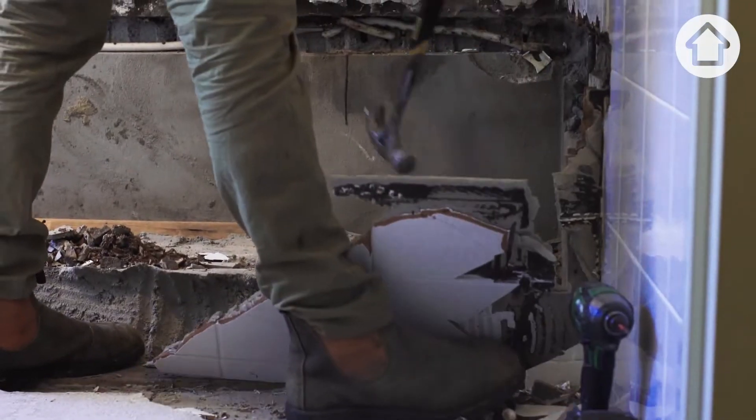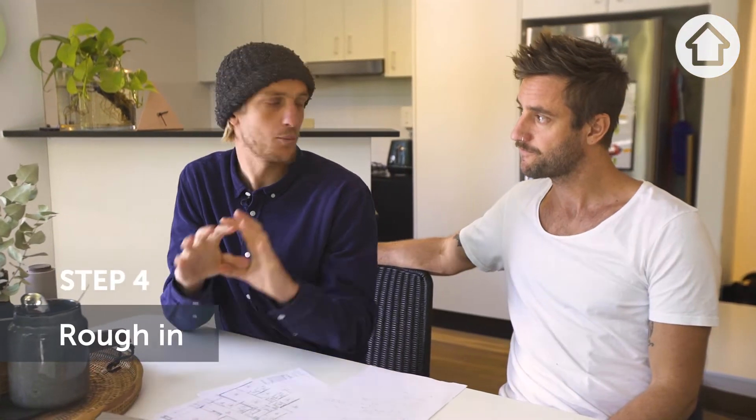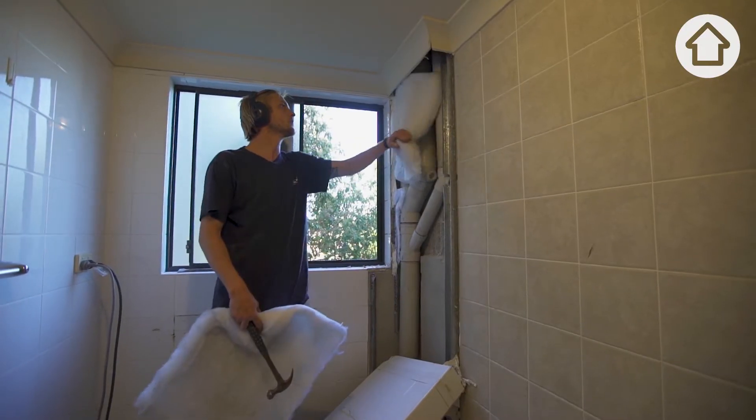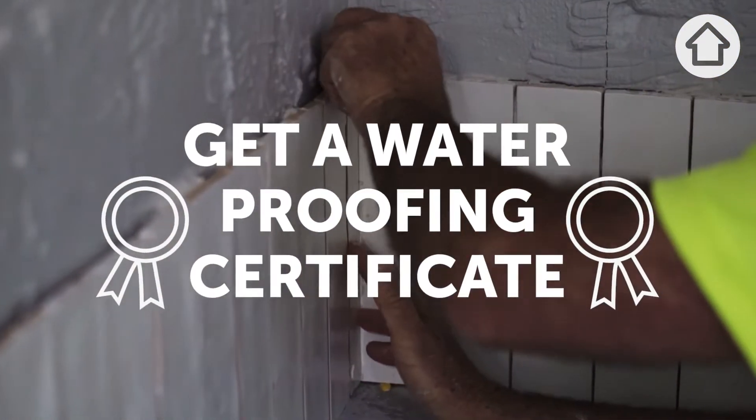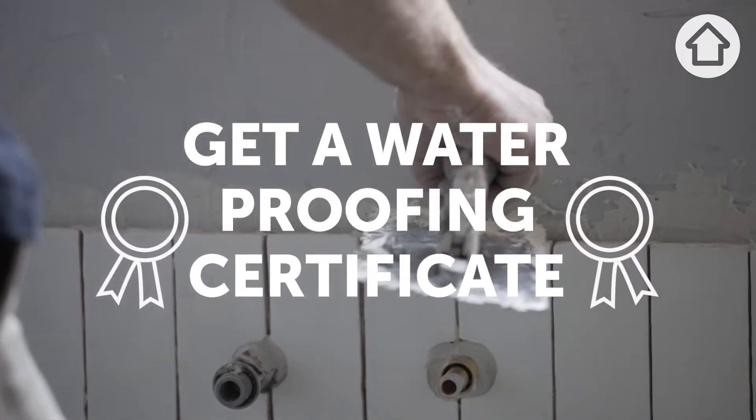We start with a sledgehammer. And then we're into roughing — so there's all your pipework and everything behind the walls, all your building. Tyler can come in to do the floors and walls, but it's vital that he gives you a waterproofing certificate. You can't get that wrong. That's a big step.